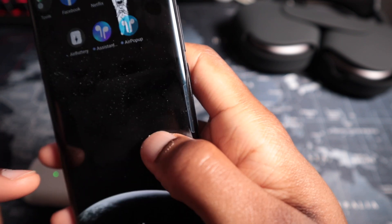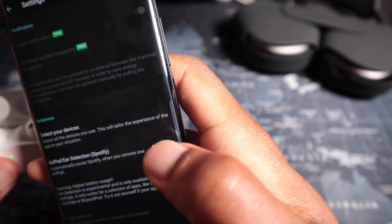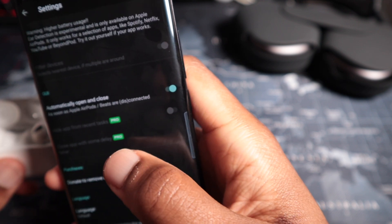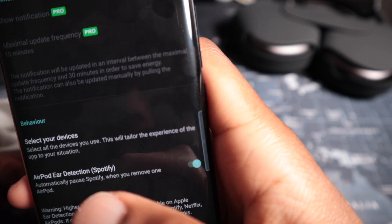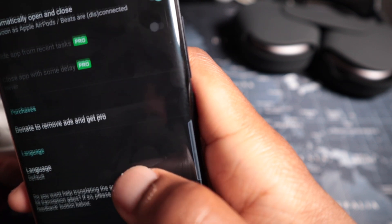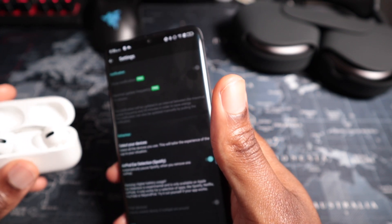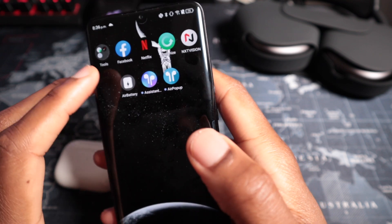Air Battery does seem to only want to work while the app is open, which is a bit annoying. In the settings, a few things are hidden behind a paywall — close app with delay, hide from recent tasks, and maximum update frequency — but ear detection is available for free. There's no option to switch between ANC and ambient sound mode. The app looks cleaner than Andropods and shows a much more accurate number.